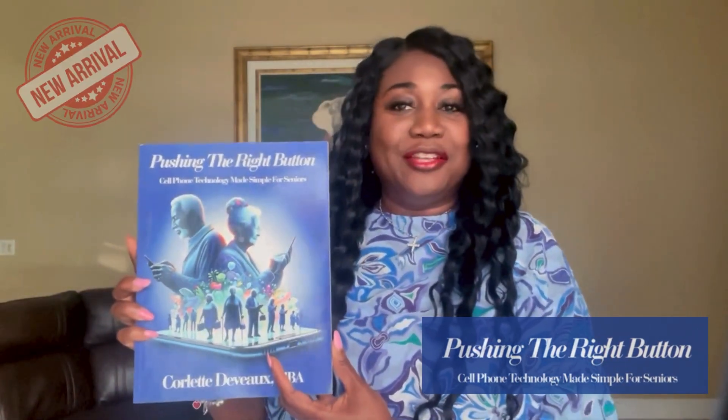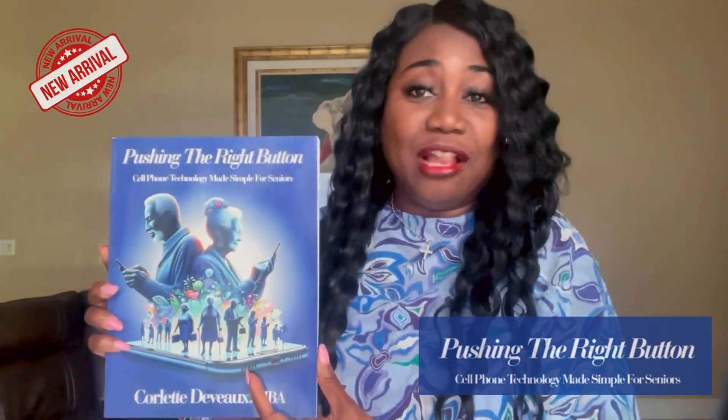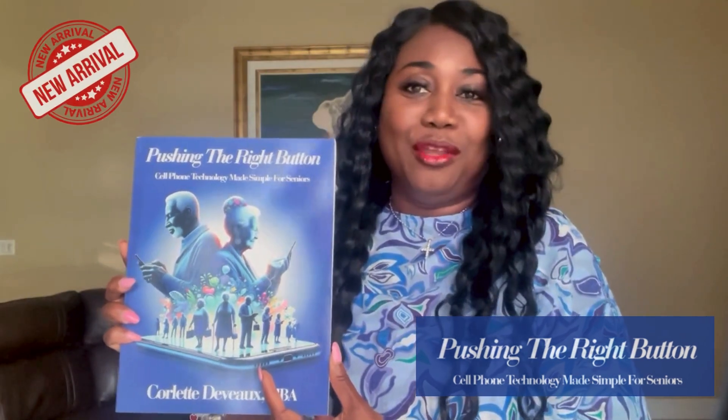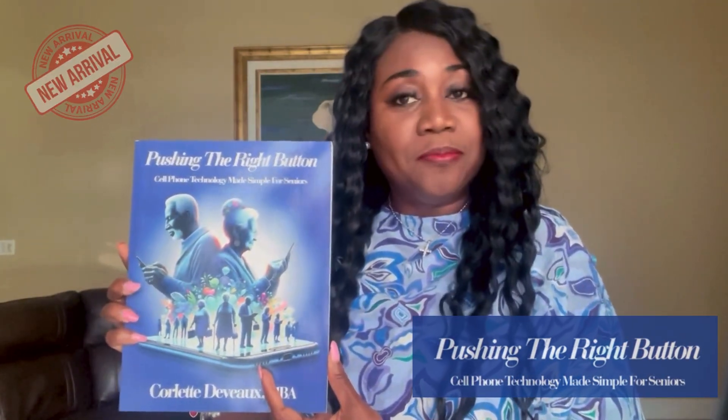Picture this. You have a friend, a loved one, a senior who has a cell phone and they don't know how to use it, and they're constantly calling you for help and guidance on how to work their cell phone.